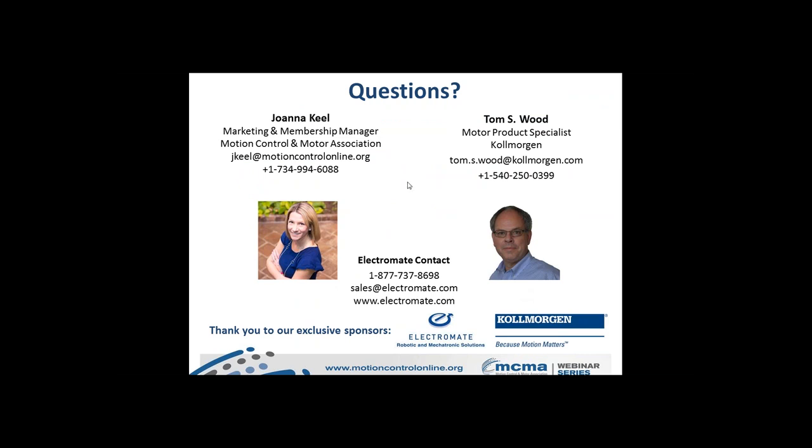Joanna opened the Q&A session, noting that quite a few questions had come in. The first question: how hot does the motor get, and are there special design considerations as a result?